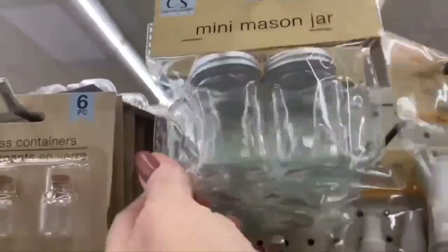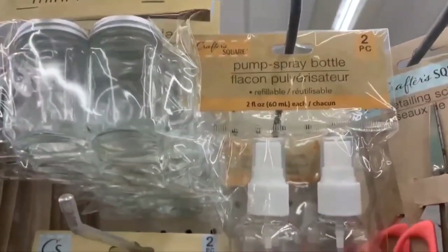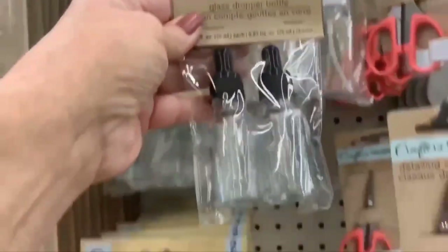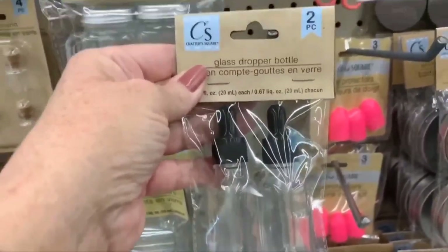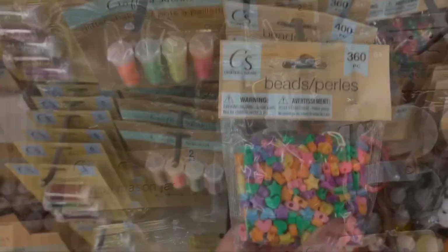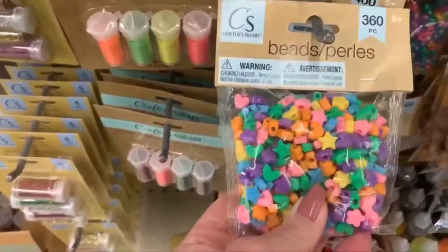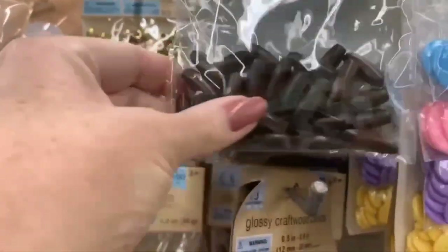Here are those tiny mini mason jars — going to be cute for Christmas ornaments. They have pump spray bottles as well as glass dropper bottles. If you're traveling, keep your eye out in the craft section for little containers — they work just as well. New beads in the craft square section.